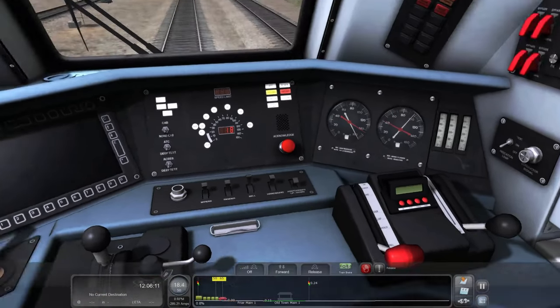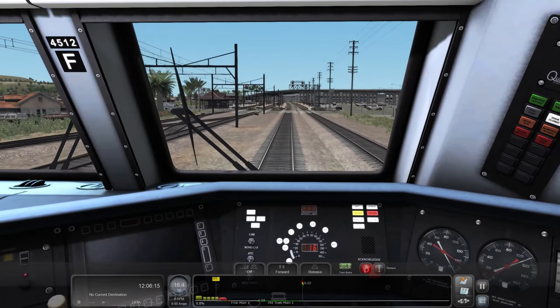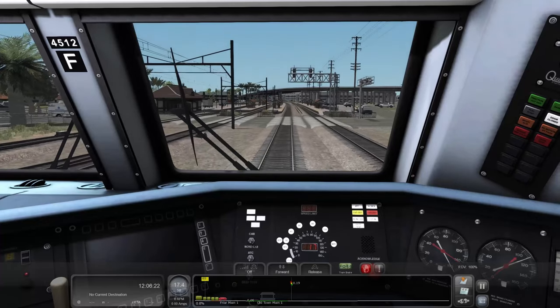It's got some good brakes on this locomotive. We do have the brake status light as well, so it'll let us know if the brakes are set or released.